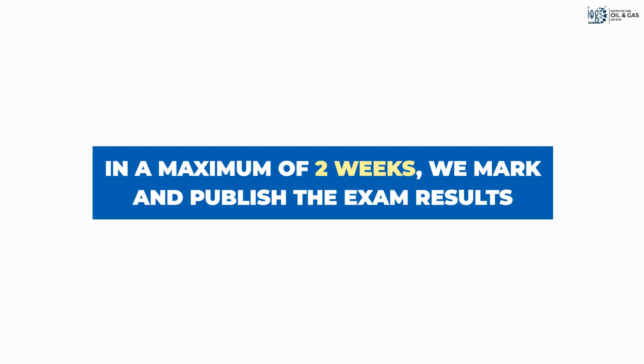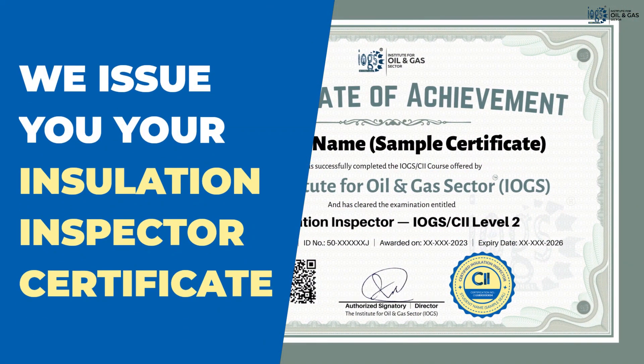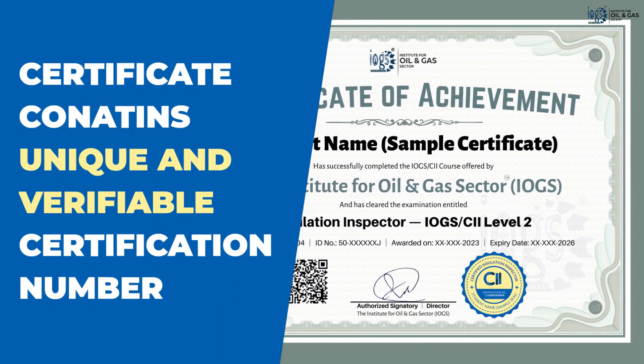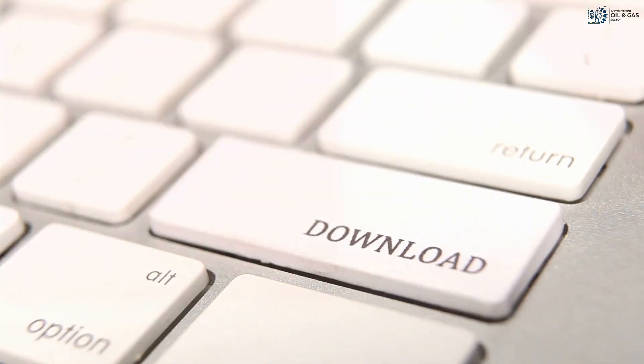Your exam result will be available on our website in two weeks following the exam day. You become a certified insulation inspector if you score 70% or higher. This score enables us to issue you your insulation inspector certificate with a unique and verifiable certification number, which you can download from our website as soon as your results appear to be successful.